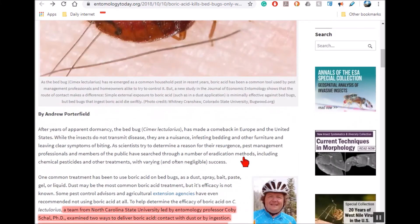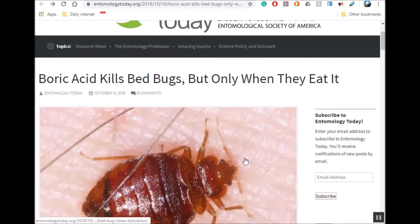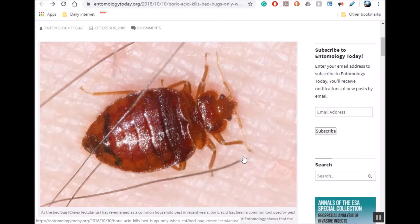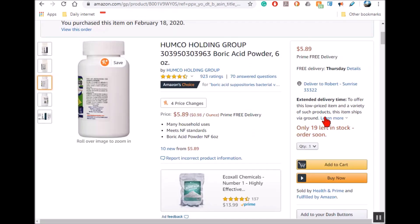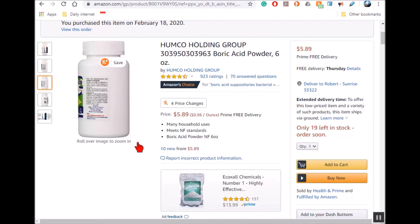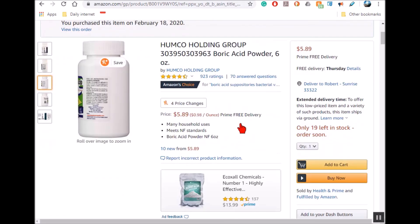I've been putting out new content every week for 13 years with no bed bugs and no roaches. I'll leave a link to my video from years ago on how I got rid of bugs. I'm also doing some experiments with boric acid at home, like making an eyewash. I've been using this boric acid powder — it's only about five or six bucks.